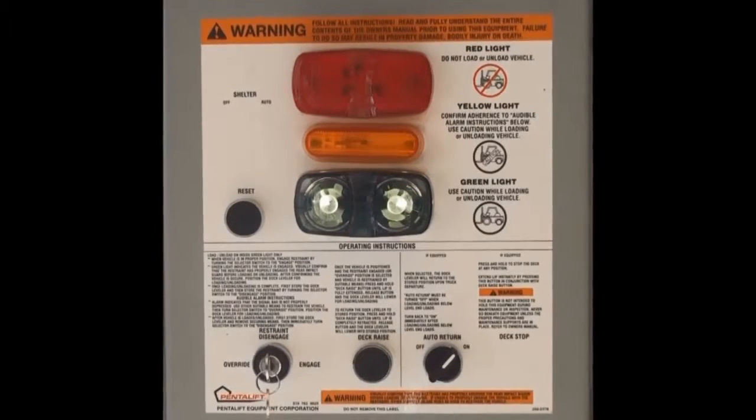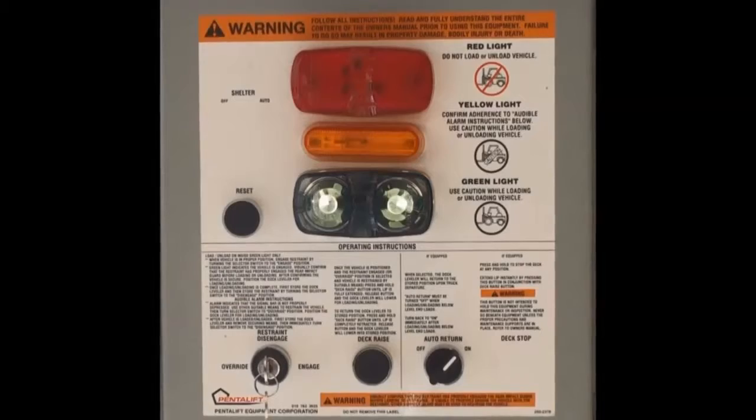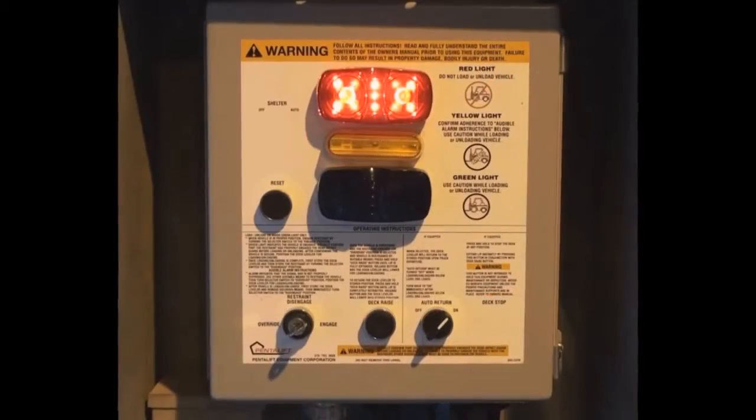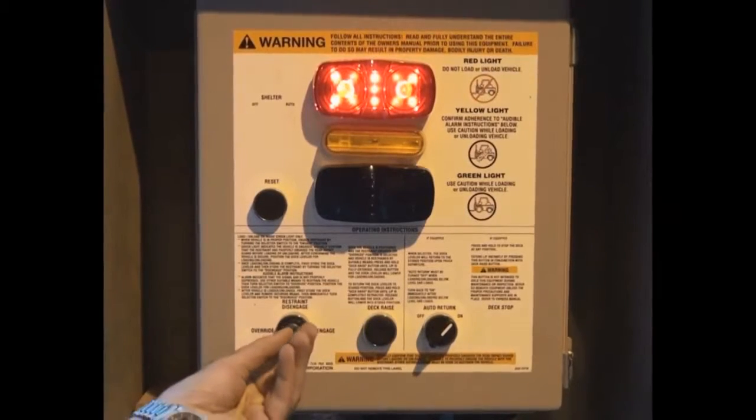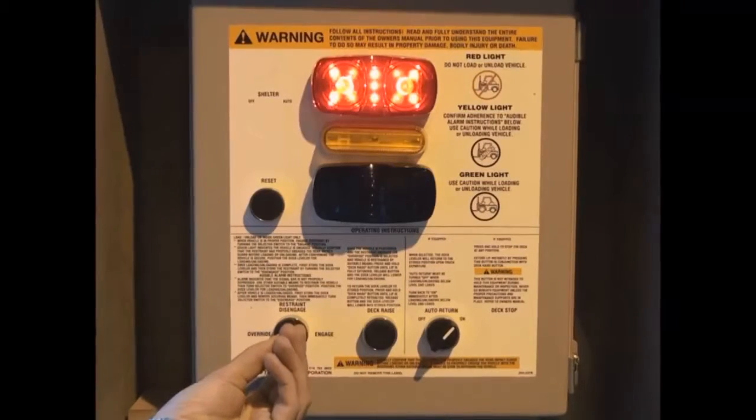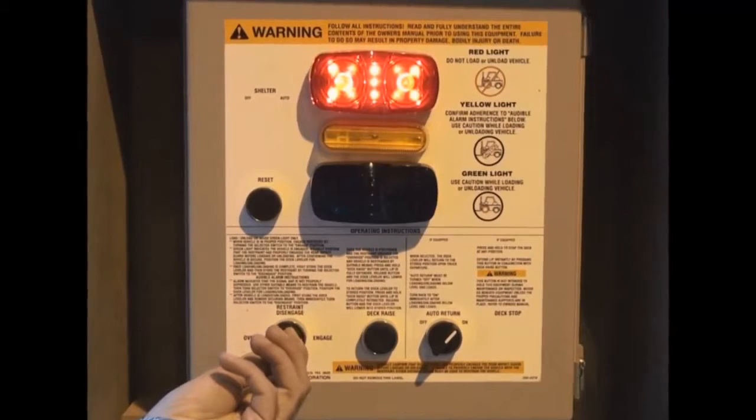In the event that the rear impact guard is bent or missing, the buzzer sounds and the dock attendant selects the amber light signal on the control panel, warning the dock attendant that the truck is not secured and to manually chock the truck wheels and proceed loading with caution.